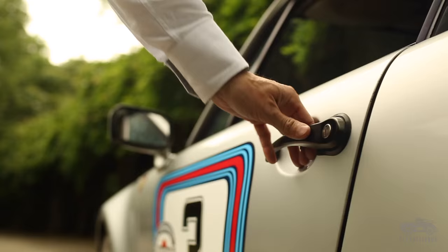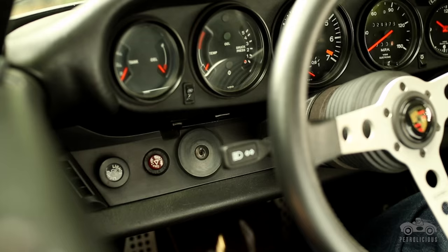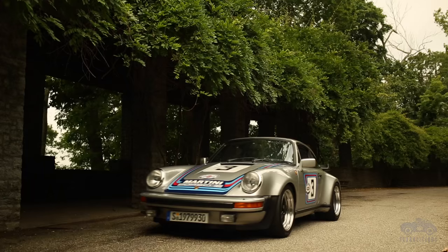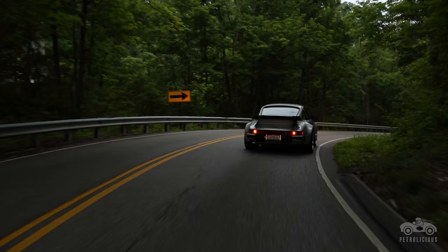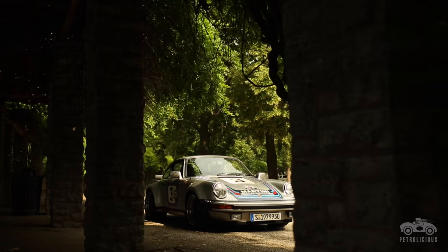I'm Grant Carnes and I drive a 1979 930 Turbo. The car was originally owned by a very good friend of our family and in particular, a very good friend of my father. In his will, he gave my dad the opportunity to buy the car from his estate. Every time I walked into his garage, I looked at this car and thought to myself, wow, it's just so beautiful. It's a 930. It's iconic.